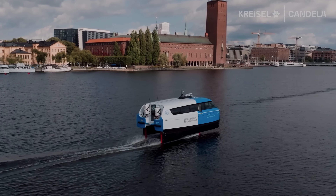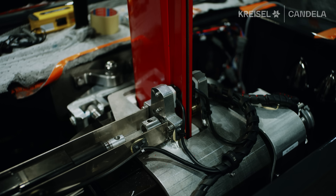Hello, my name is Gustav Hansenskog. I'm the CEO and founder of Candla. We're right now standing in front of one of our ferries, and this boat is, as all our ferries, equipped with Chrysal batteries. So when we started the development of the P12 ferry,